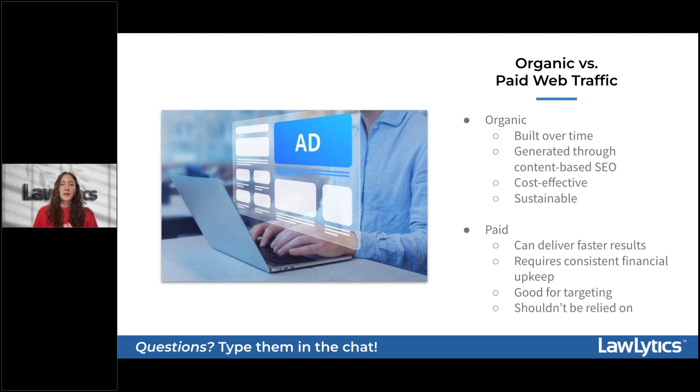Additionally, the moment you stop paying for ads, the traffic tends to dwindle just as quickly as it started — making it less sustainable compared to organic traffic. For small law firms with limited budgets, heavy reliance on paid advertising can significantly strain your finances, which is something to keep in mind.